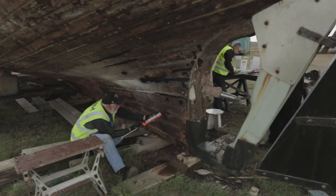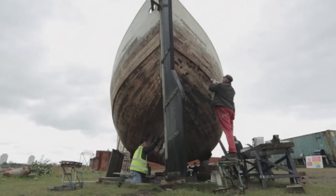Among them, the Willadora, a fishing trawler — one of the only surviving vessels of its vintage involved in the evacuation, and one of the first to arrive at the scene.